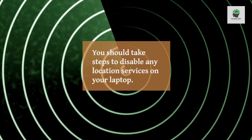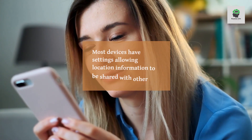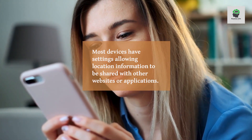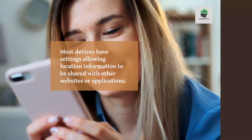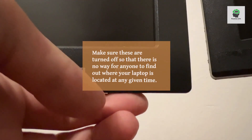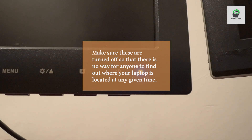Disable laptop location. You should take steps to disable any location services on your laptop. Most devices have settings allowing location information to be shared with other websites or applications. Make sure these are turned off so that there is no way for anyone to find out where your laptop is located at any given time.